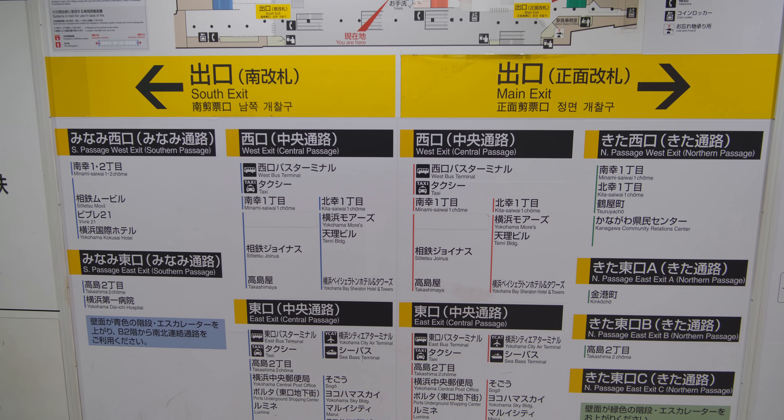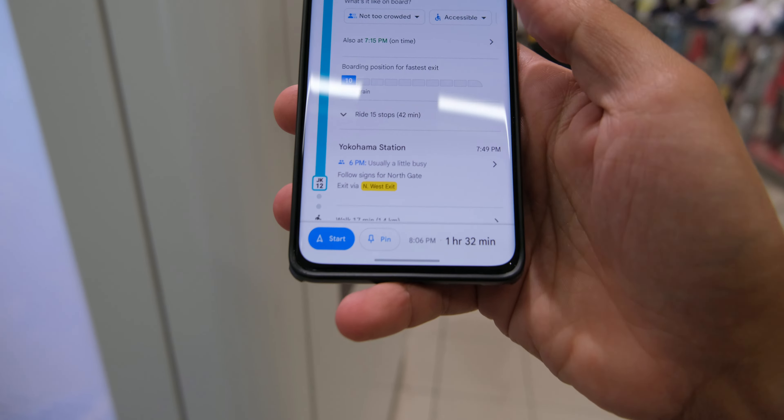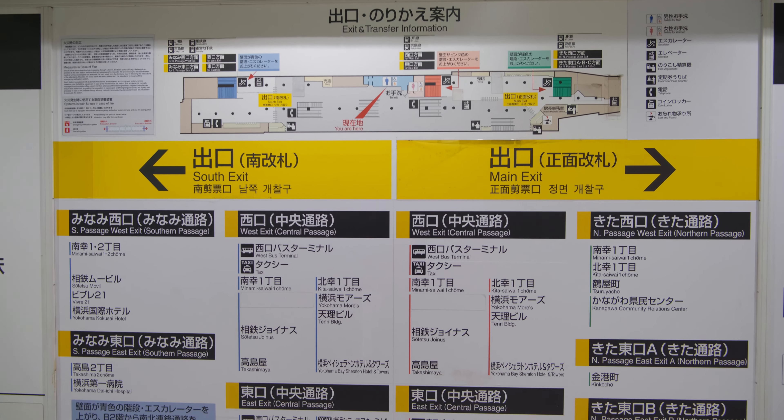However, Japan rail companies know this and provide plenty of exit directories in all major stations. And even Google Maps knows this is important, which is where this app comes in handy once again. If you look at your arrival stop on Google Maps, it will give you the best exit that will put you closest to your destination. Just look for the yellow box on your Google Maps, look up how to get to that exit with one of the maps at the station, and that's it.